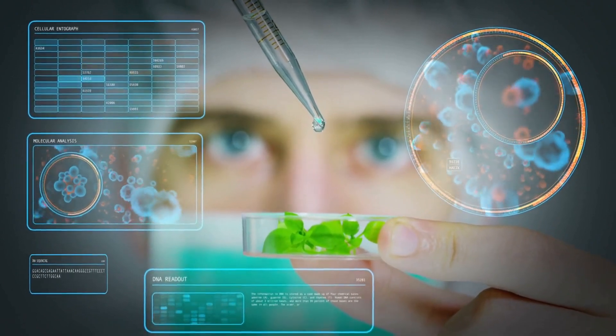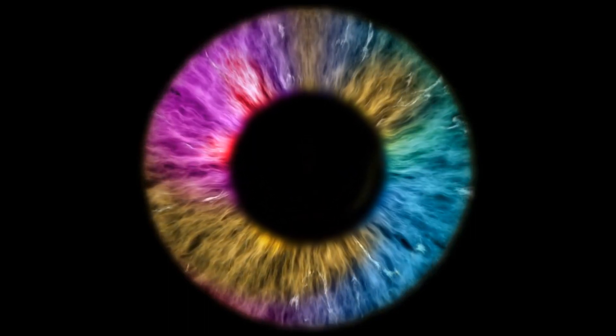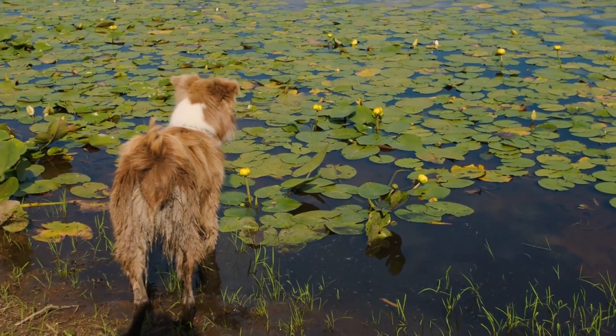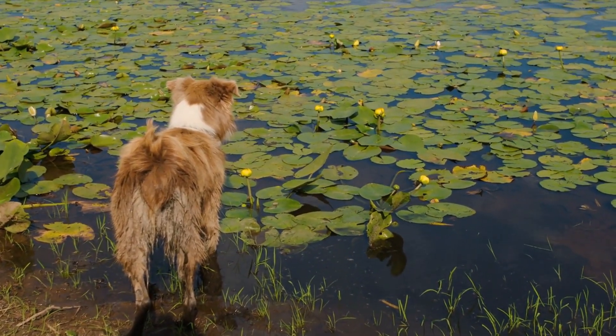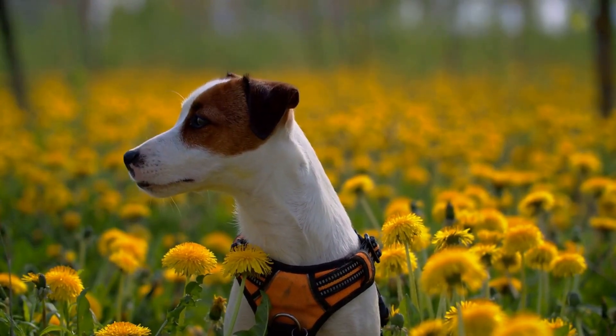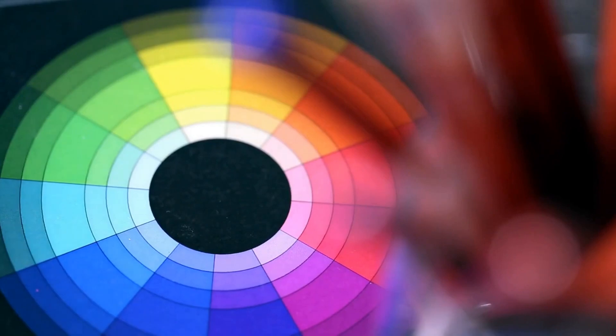Difference between dogs and human vision. It is a common misconception that dogs are colorblind. However, research has demonstrated that canines are not blind to color — rather, they are able to distinguish fewer colors than humans due to their dichromatic vision.